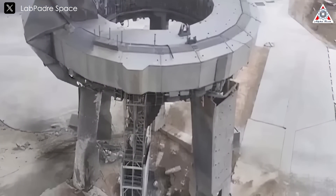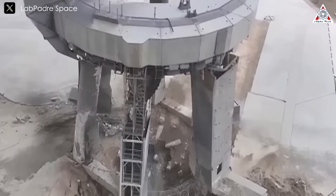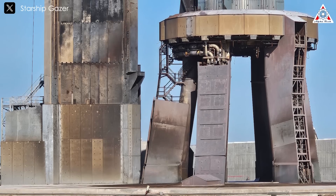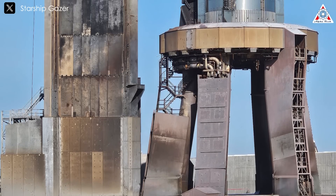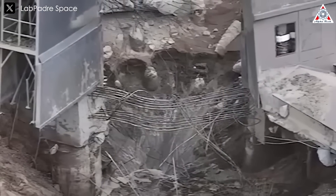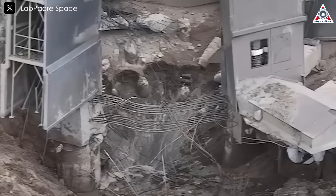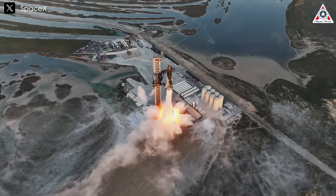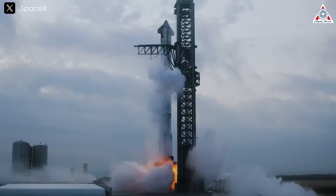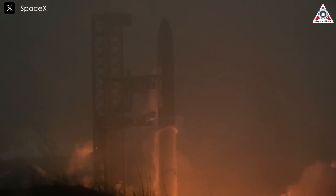Reflecting on the aftermath of Starship's first launch brings vivid imagery to mind. The area looked as if it had been through a battlefield, littered with rocks and debris and surrounded by scorched earth. In stark contrast, today's launch pad appears vastly improved, showcasing the progress made. We can't hold those early failures against SpaceX — without that initial damage, the company wouldn't have been able to refine and reinforce the launch pad for future missions. The successes of the second, third, and fourth launches were made possible by the invaluable lessons learned from those early tests. From this perspective, it becomes clear that each mistake leads to improvements, paving the way for significant advancements.